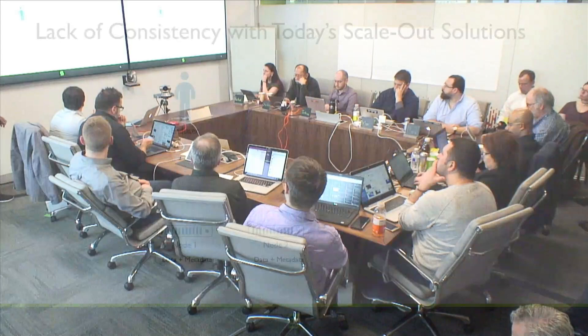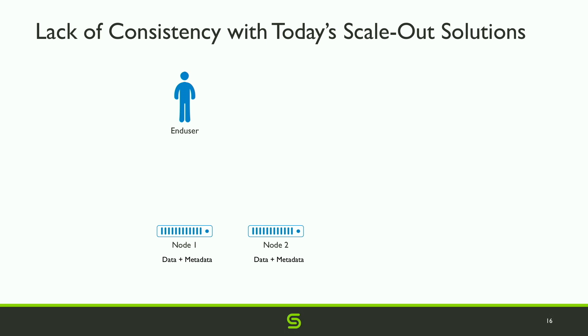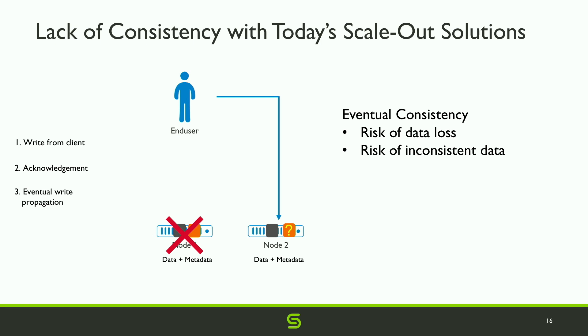The next topic is strict consistency. SpanFS is designed for strict consistency, which is especially important in a scale-out system. Many scale-out systems only provide eventual consistency — the acknowledgement is sent before all data and metadata associated with a write is propagated throughout the cluster. If a failure happens immediately after a write is acknowledged and some metadata hasn't propagated, a client going to another node won't find the data. This is data corruption and a serious issue.